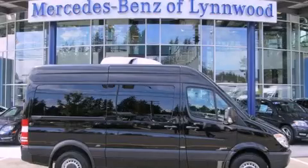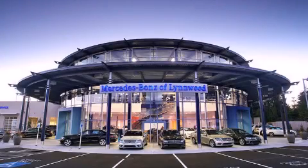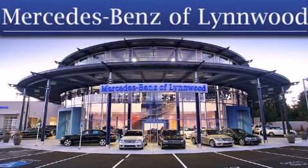We invite you to contact us today to learn more about this vehicle. Thank you for considering Mercedes-Benz of Linwood for your next new or pre-owned vehicle.